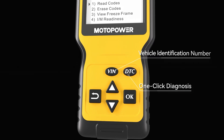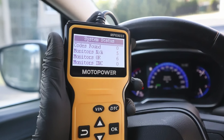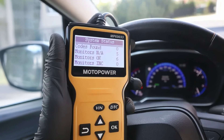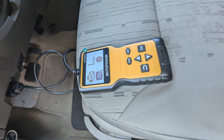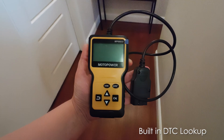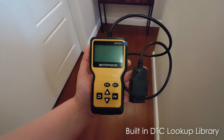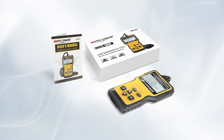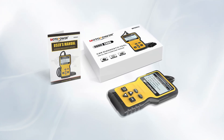Its intuitive interface and six-button navigation make operations straightforward even for beginners. Performance-wise, the MP6-9033 quickly reads and clears diagnostic trouble codes, provides freeze-frame data, and streams live engine data such as RPM and coolant temperature. The built-in DTC Lookup Library simplifies code interpretation, saving time and effort. While it excels at basic engine diagnostics, it does not support advanced features like ABS or airbag codes.